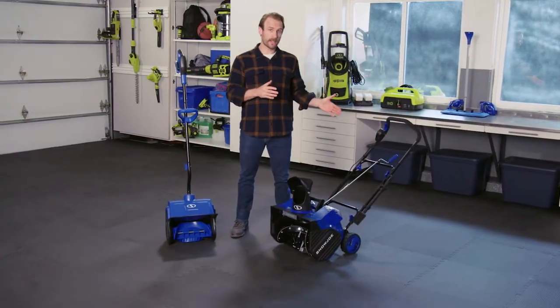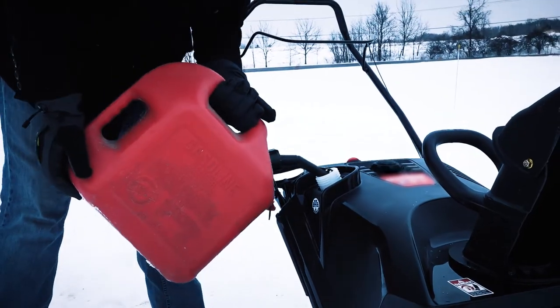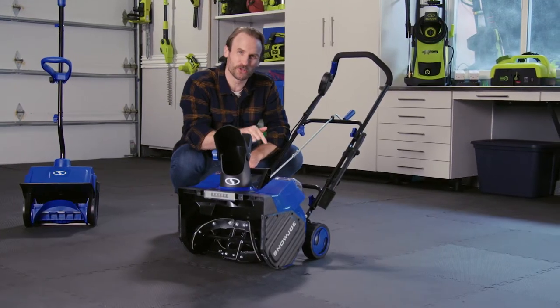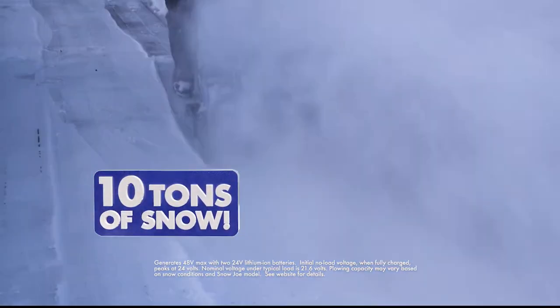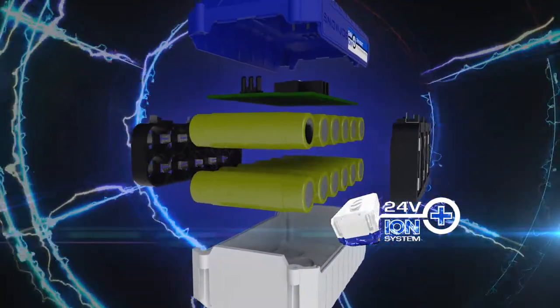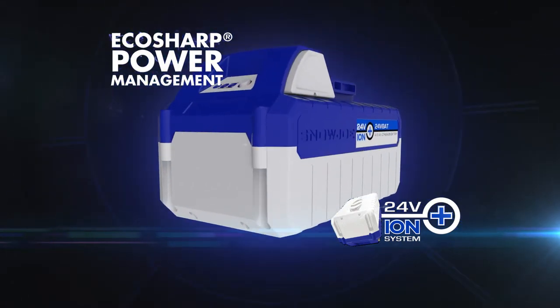Got a bigger clearing job to handle? Blast past the limits of extension cords. Forget about mixing gas and oil. Instead, cut the cord with Snow Joe. This 48-volt Snow Joe blower, powered by two 24-volt Ion Plus batteries, can clear up to 10 tons of snow in 30 minutes on a single charge. You only get that kind of power with Snow Joe's exclusive 24-volt Ion Plus battery technology with EcoSharp power management.